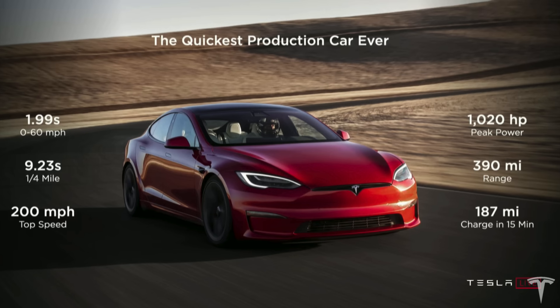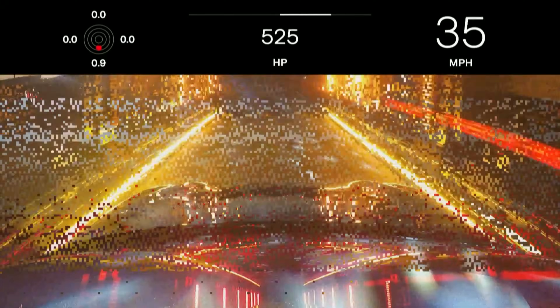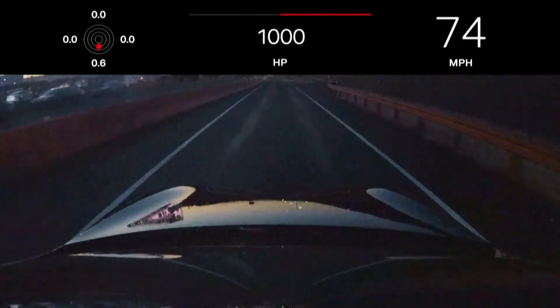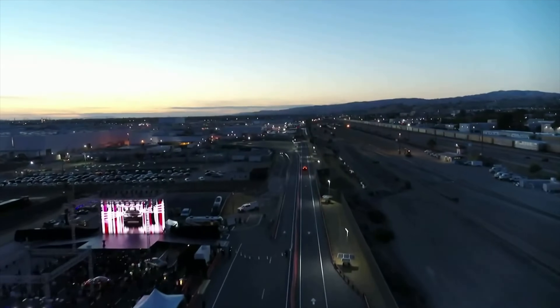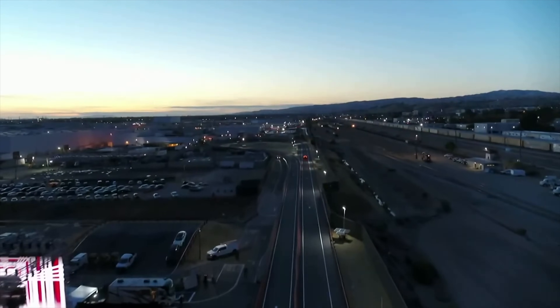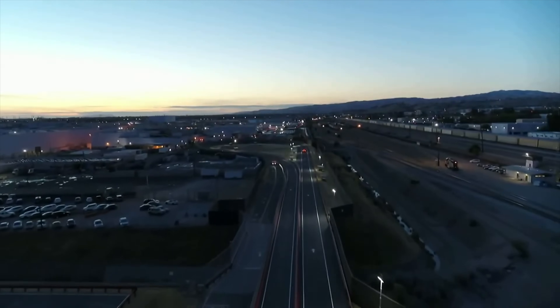The Model S Plaid breaks records as the quickest production car to go 0 to 60 miles per hour in less than two seconds. Although it comes with an asterisk — that 1.99-second time is with rollout subtracted and requires some special tires — it is still going to be the quickest production car in the world. No other car can beat it right now.